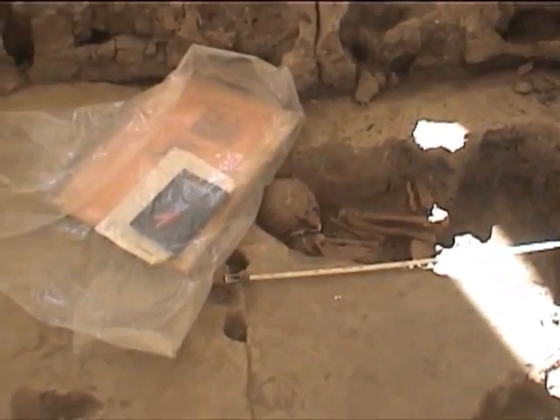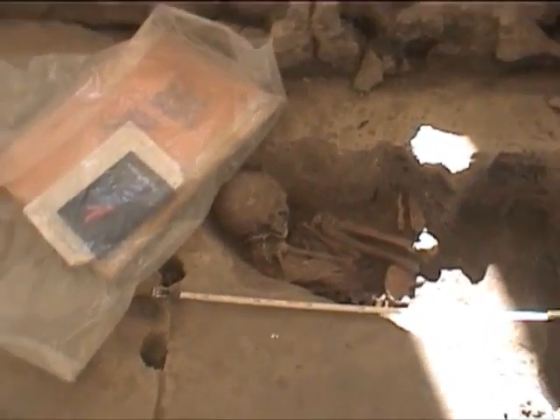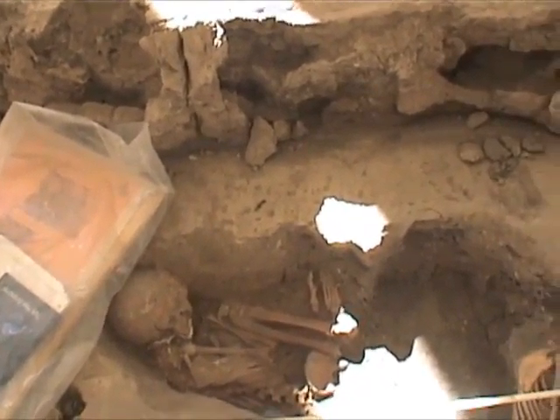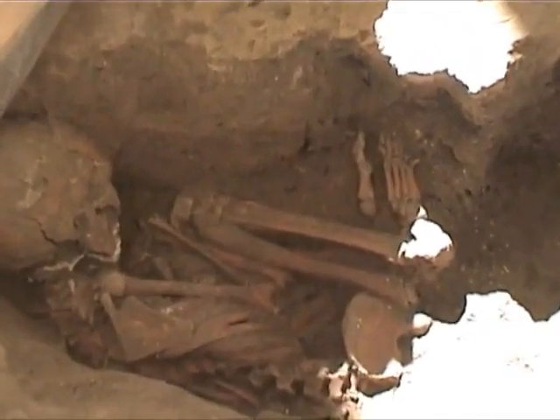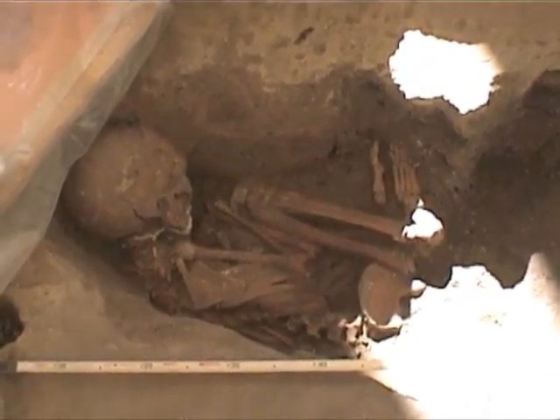And this second burial — we didn't get this yesterday — but it's equally poignant. I don't know if we can see here with the light, with its little toes. The light's really bad; we'll look at it again tomorrow.